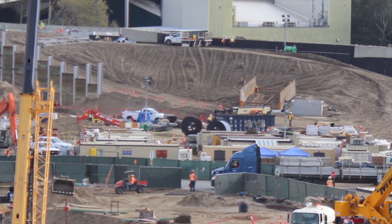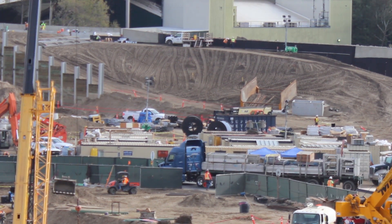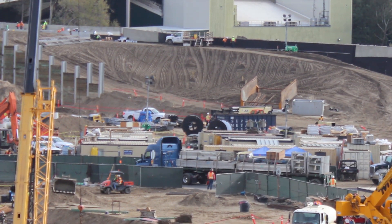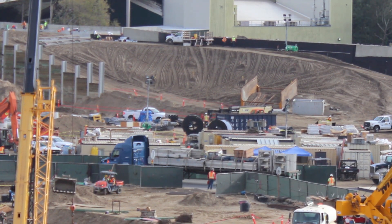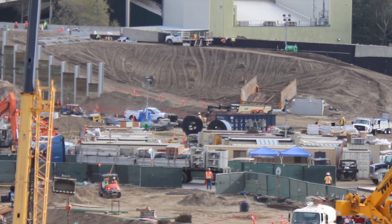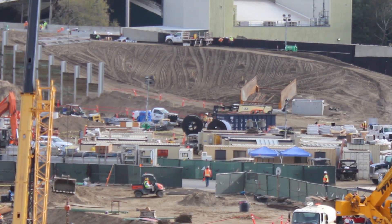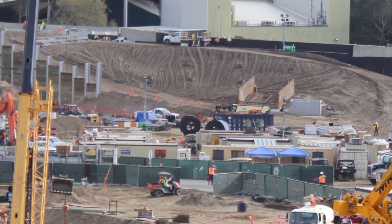Over here you can see they've done more grading — definitely smoothing out the land and the dirt there, making it more of a permanent hill where they're not going to be taking away from it anymore. It looks like they're really starting to sculpt the terrain around this area now.